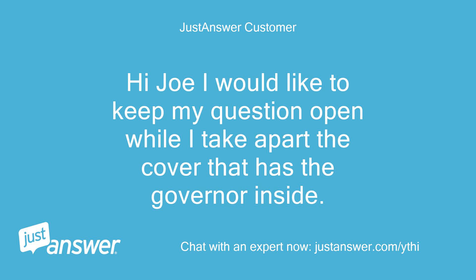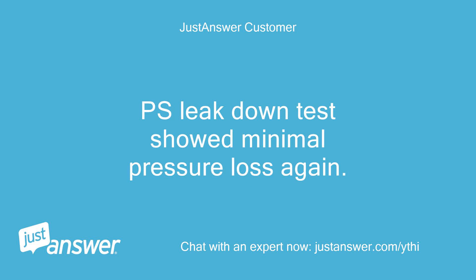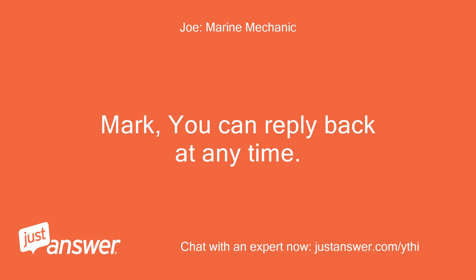I would like to keep my question open while I take apart the cover that has the governor inside. I have to take the engine out of the machine to get to all the bolts. Once I have it apart I'll tell you what I found. Leak down test showed minimal pressure loss again. Mark, you can reply back at any time.